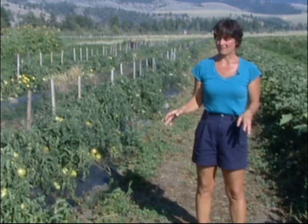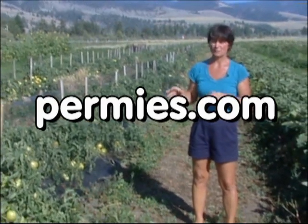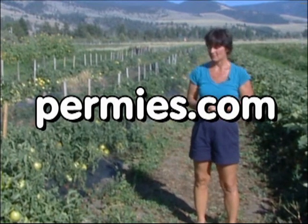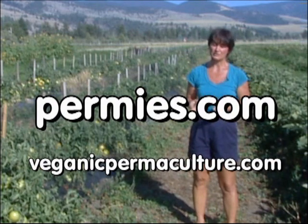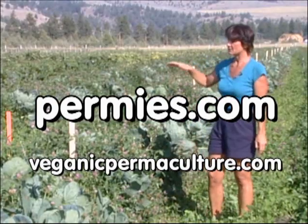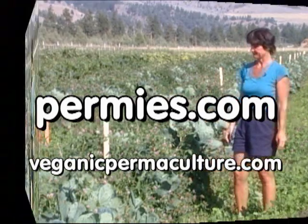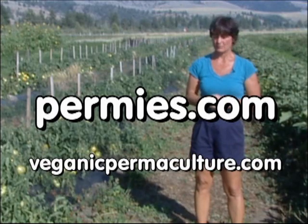If you like this sort of thing, come out to the forums at permies.com or to veganicpermaculture.com, where we talk about living mulches, homesteading, and permaculture all the time.